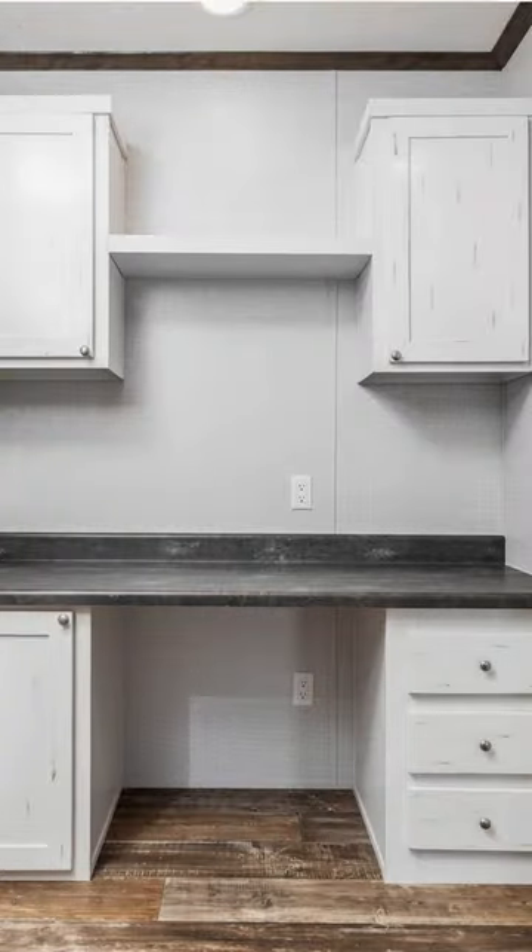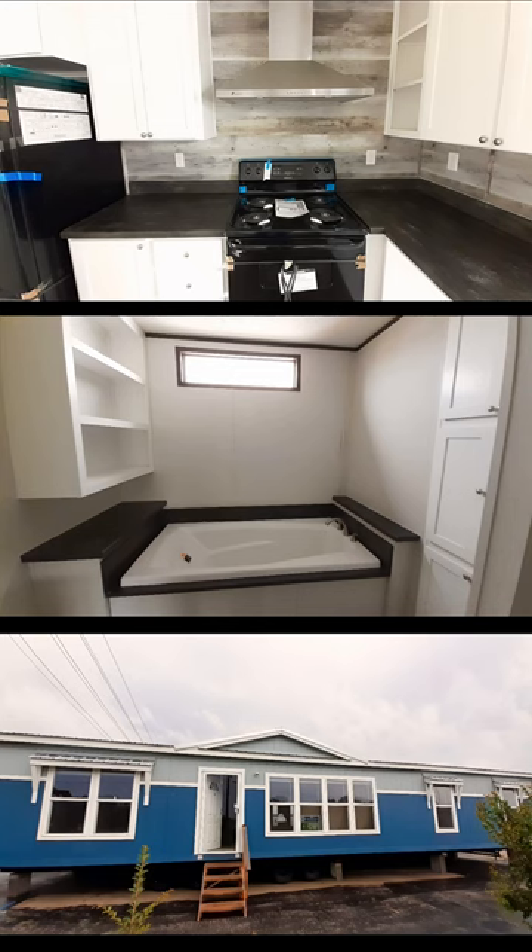If you're interested in this home, you can find it at Midstate Homes here in Purcell, Oklahoma.